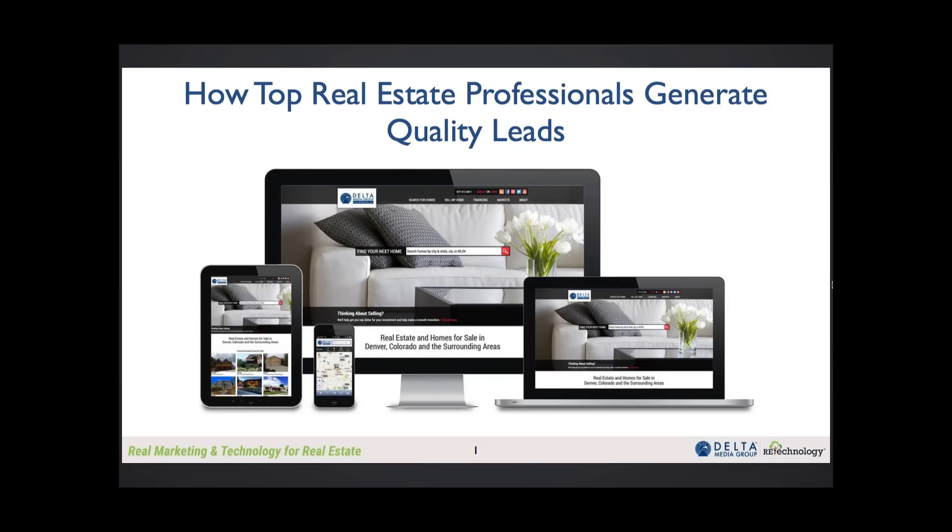As you know, if you've attended an RE Techinar before, we always try to invite people that are doing great things for real estate agents and brokers, and this is probably one of the best webinars that we've ever produced. Delta Media Group is a company that has grown out of a family business that's been in real estate for a long time, and the tools and solutions they use have been developed to really support real estate agents, brokerages, and teams.